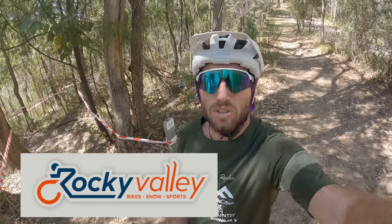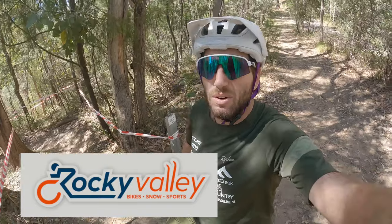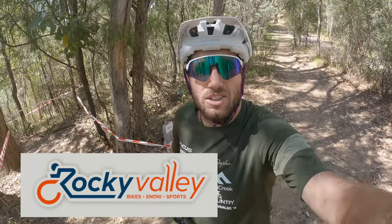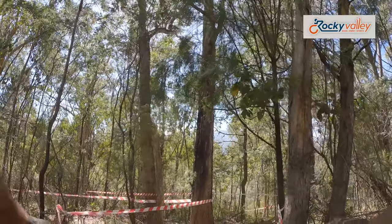Okay, official course preview for the Mount Beauty Enduro, round two of the Victorian Enduro Tour. This is stage one, heading down the S's, down to Cranky Charlie. Let's do it! Whoo, hopefully the camera angle's okay.